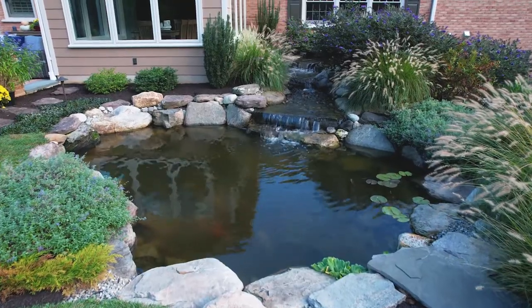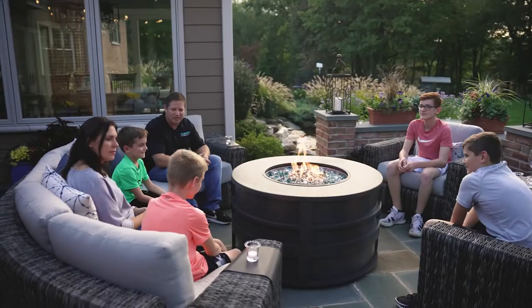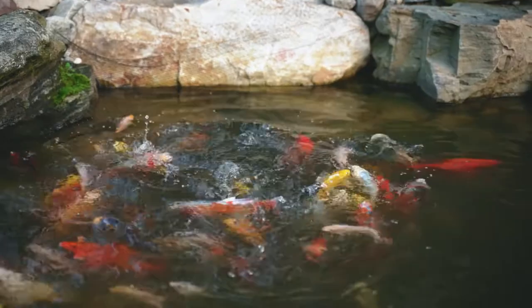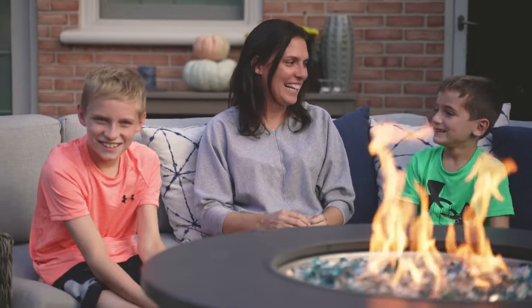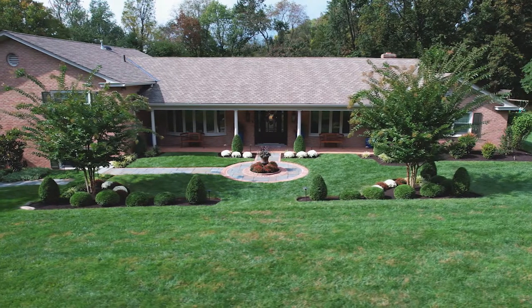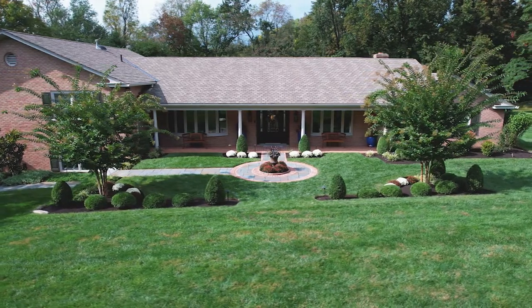I always wanted a pond. Just the sound of that waterfall — it's nice sitting out there with the family, sitting on the couch, just watching the fish swim around. It's very relaxing. Every one of the Gasper employees were amazing; they were all polite and went out of their way to make sure I was happy with the entire project. Anyone looking for a landscape project, I would definitely recommend Gasper.